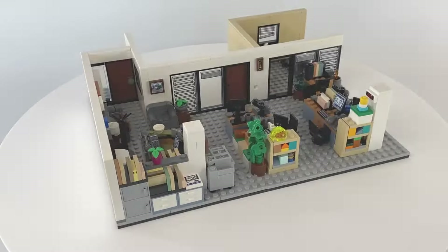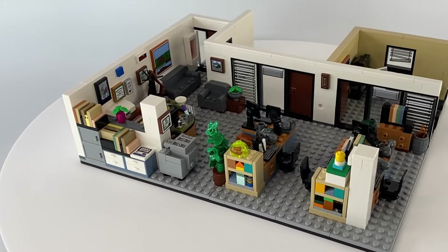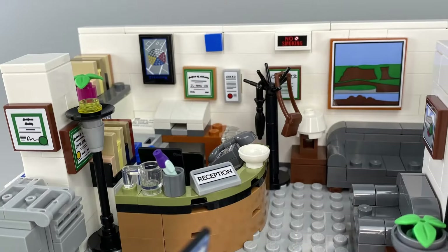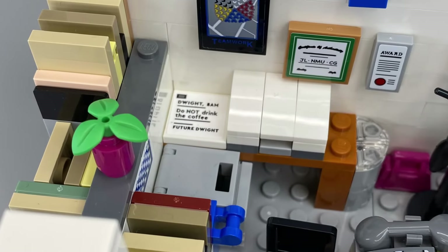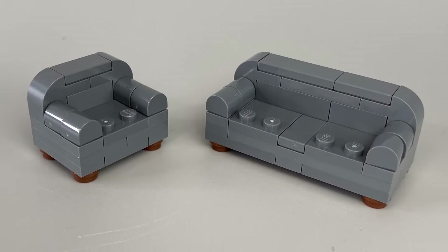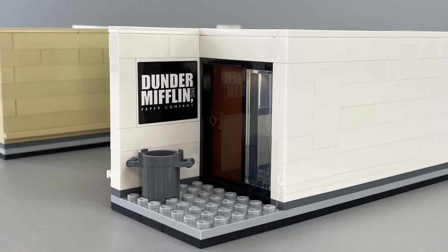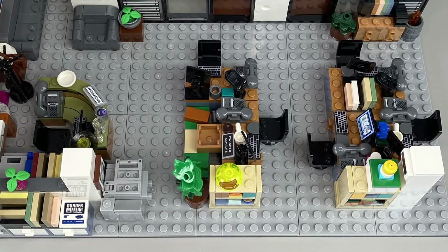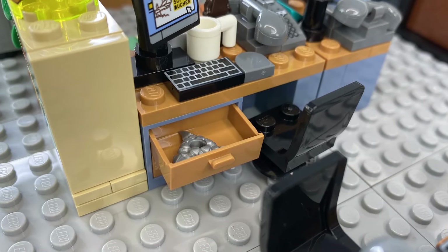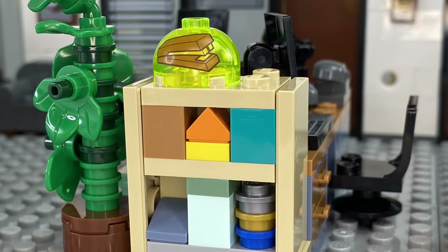The next step is to build the rest of the open plan office. First we start with the cluttered Kirby reception desk. More references adorn the walls in the form of pictures and there's even a fax from future Dwight. Some well-constructed seating creates the waiting area, and on the other side of the door is a small entrance to the Dunder Mifflin Paper Company office complete with sign. Next we add Jim and Dwight's desks at the centre, complete with Dwight's hidden weapon stash, and on top of the shelving is probably one of the most iconic elements in the whole set: Dwight's stapler encased in jello.